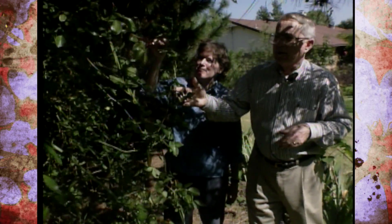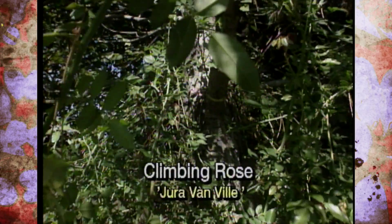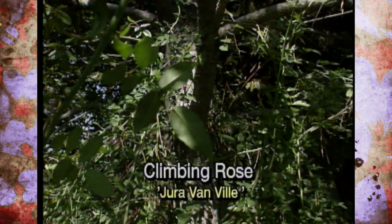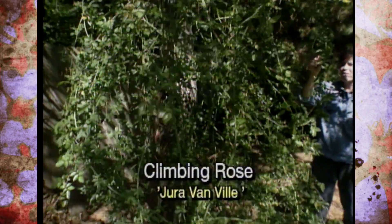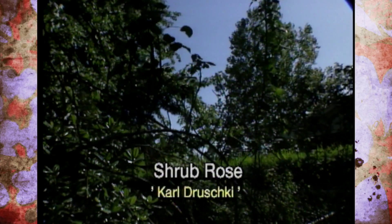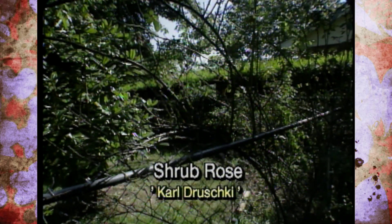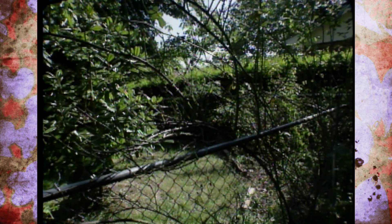This climber underneath has almost no black spot. It flowers primarily in the spring and is a coral-colored flower — this is Jura Van Ville. The climbers in general are quite resistant. I also have Carl Drewski along a fence; it's not really a climber, but a shrub rose I pruned up that way. It's a lovely white and always flowers for Mother's Day.